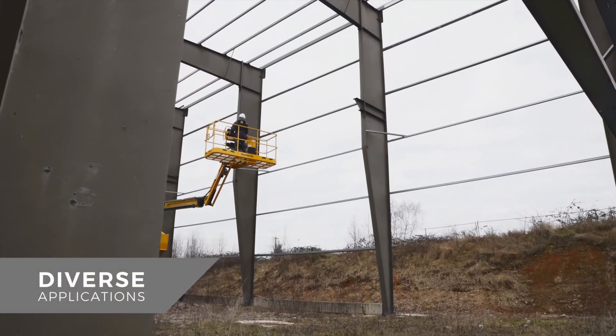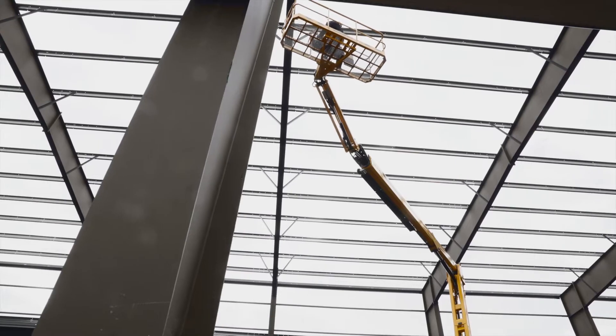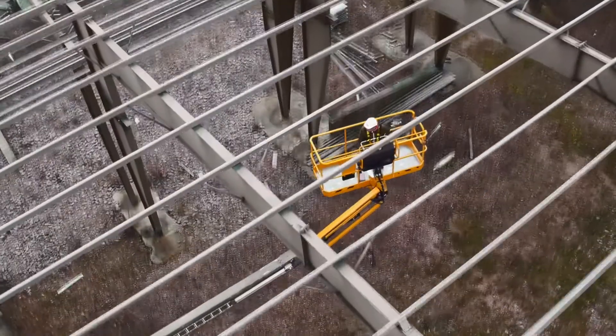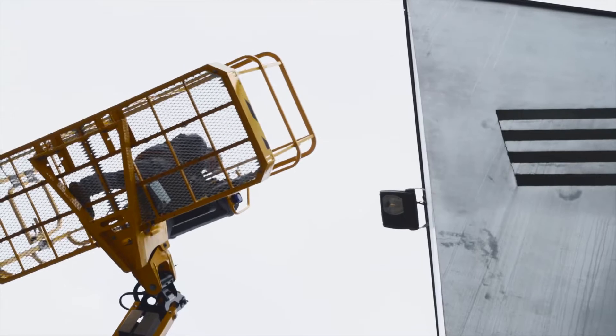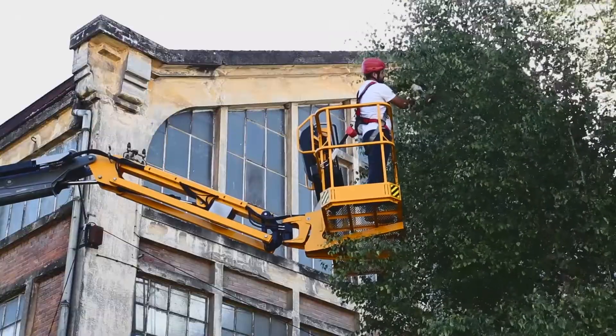Extremely versatile, Hullet RTJ telescopic and articulating all-terrain booms cover a wide range of applications: construction, building frames, finishing work, maintenance, renovation and landscaping.